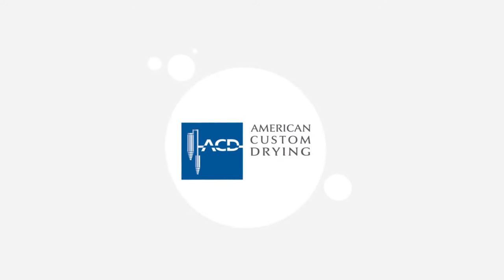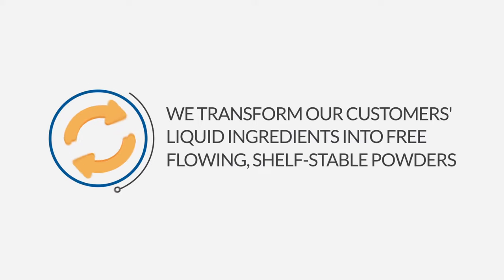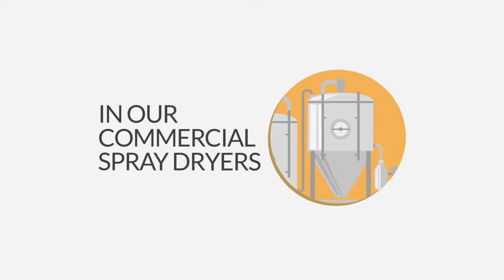At American Custom Drying, we transform our customers' liquid ingredients into free-flowing, shelf-stable powders in our commercial spray dryers.